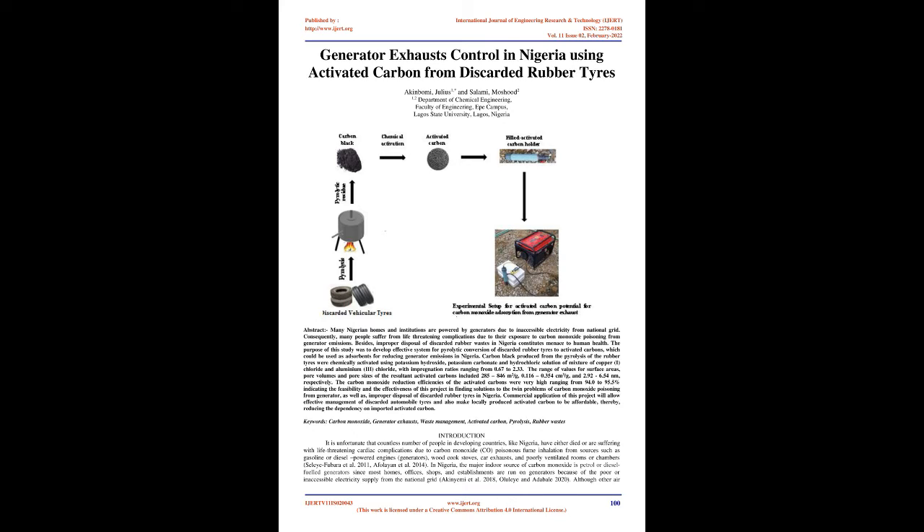Although other air pollutants such as nitrogen dioxide (NO2), sulfur dioxide (SO2), and particulates, beside carbon monoxide, are also emitted from generators, carbon monoxide seems to be of major concern because of its deadly nature in humans. Meanwhile, improper disposal of non-biodegradable wastes such as discarded vehicular tires is also a major challenge in Nigeria, since improper waste disposal incurs environmental, health, economic, as well as social costs.